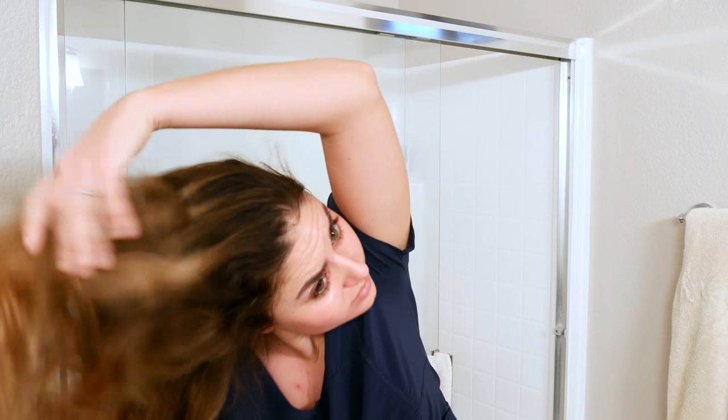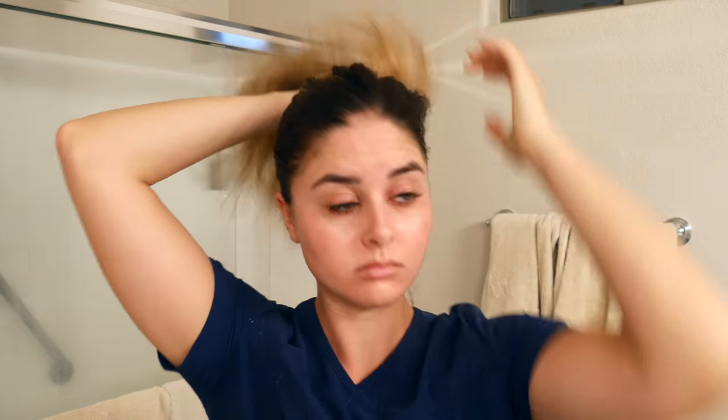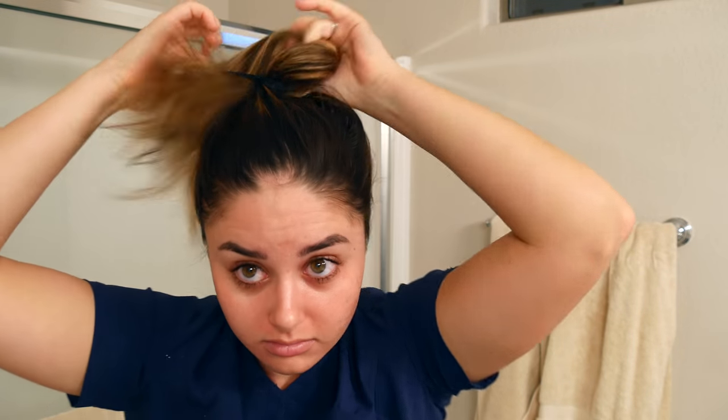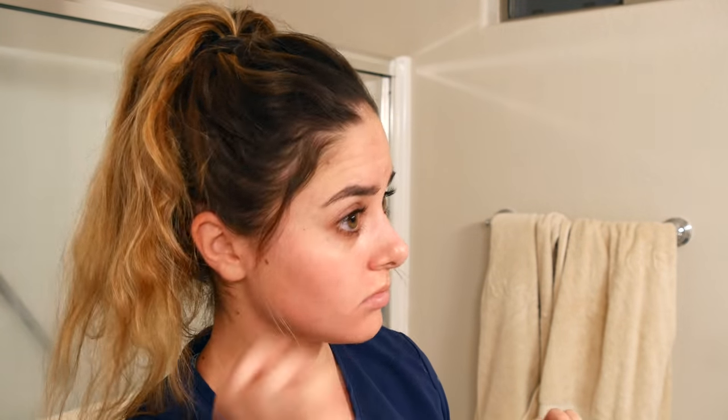Next I do my hair. Honestly, I just kept it very simple today and did a very simple ponytail, but I have a hair routine video that shows some of my favorite nursing hairstyles and I'll also leave that down below.